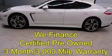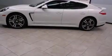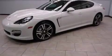This is a certified pre-owned 2012 Porsche Panamera S, a car begging to be driven. It has a 4.8-liter 8-cylinder engine and an automatic transmission.